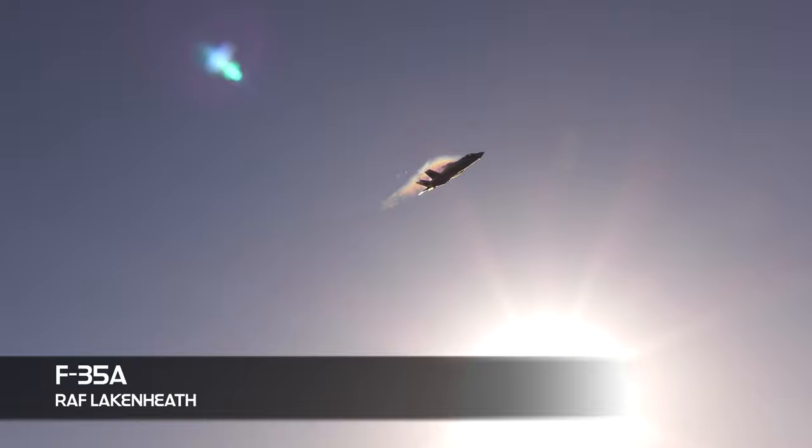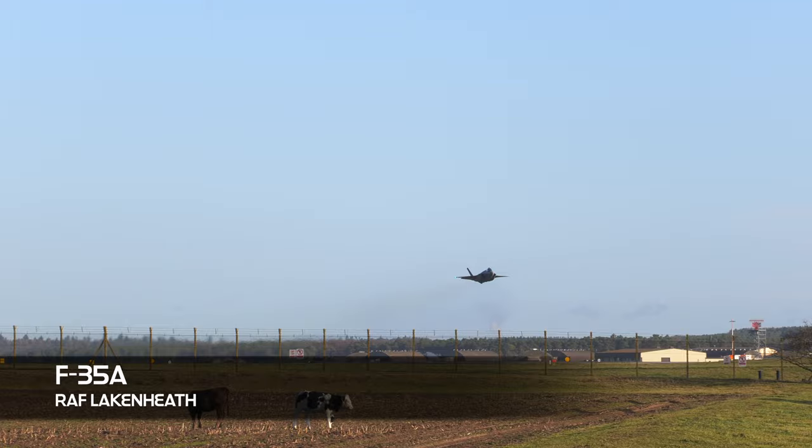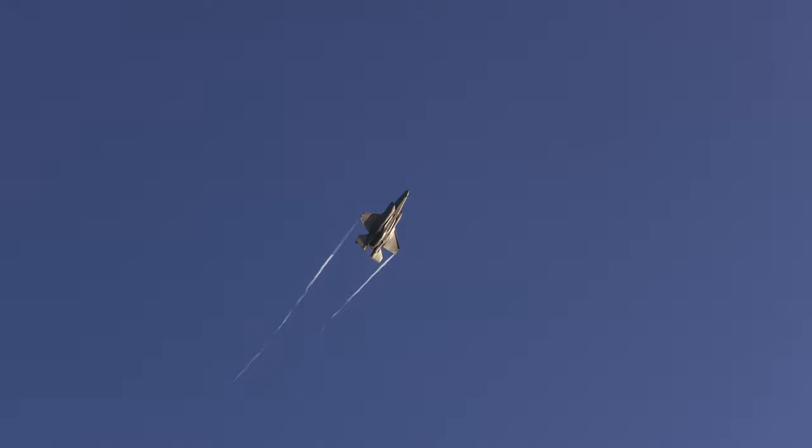There are three main F-35 variants: the A, B, and C. The F-35A has been designed to operate from conventional runways and is the most common variant. It can take off and land just like any other fighter jet, like an F-16 or a Typhoon, and it can pull up to 9Gs.